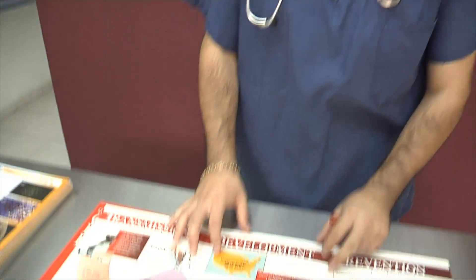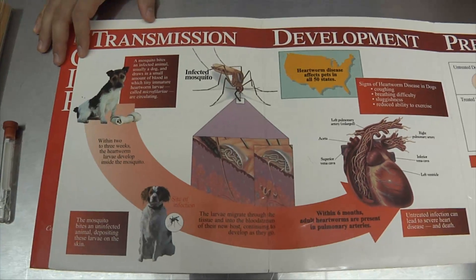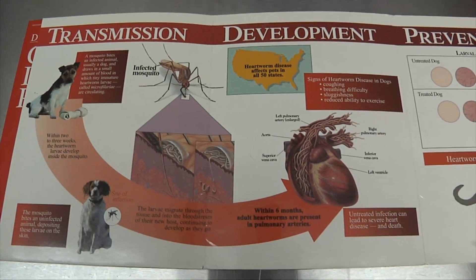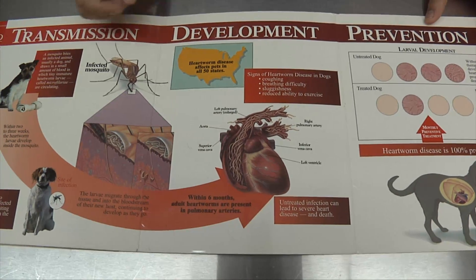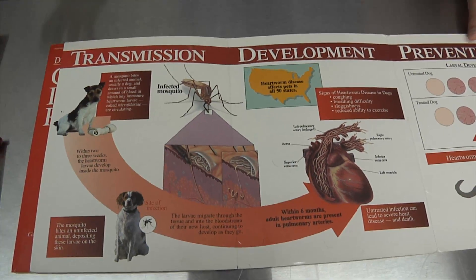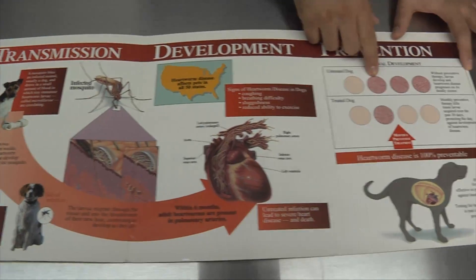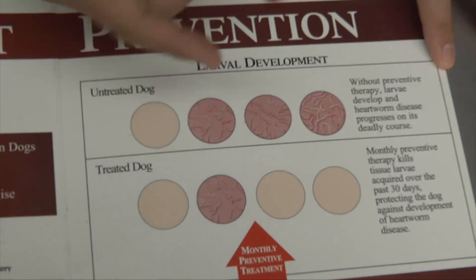This is a very common disease in tropical environments. It's very transmittable. The vector of transmission is a mosquito. The mosquito sucks somebody else's blood — definitely a dog or a cat — and it sucks very tiny worms from the blood.